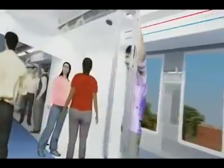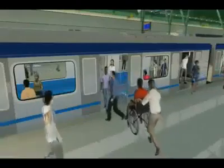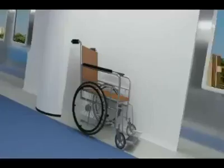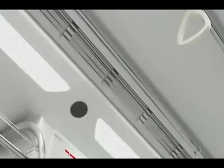The cars will be equipped with gangways to facilitate easy movement of passengers from one car to another. Each rake in the Metro will have two wheelchair parking locations for the benefit of the physically challenged. All the coaches are air-conditioned.